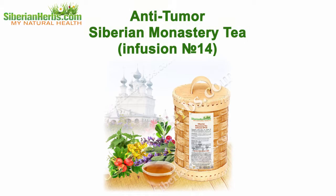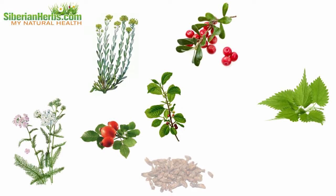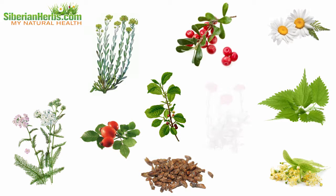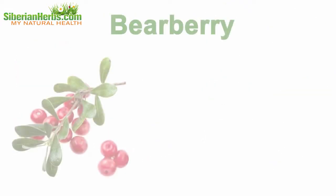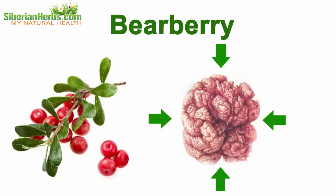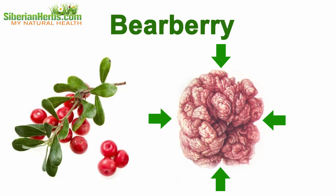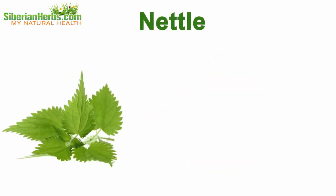Anti-tumor Siberian Monastery Tea infusion number 14 — why is it so effective? Let's discuss its composition. It includes healing herbs gathered in the ecologically cleanest regions of our planet. Each plant beneficially influences the body. Bearberry improves adrenal gland functioning and hinders the growth of benign and malignant neoplasms by preventing mutated cells from developing.